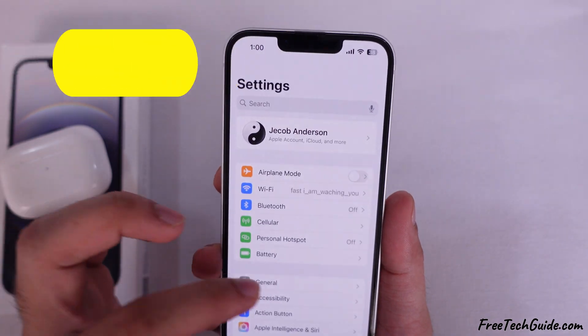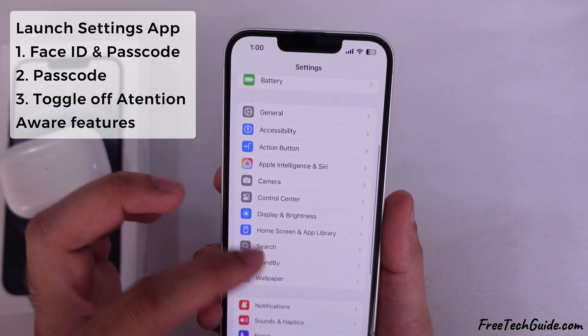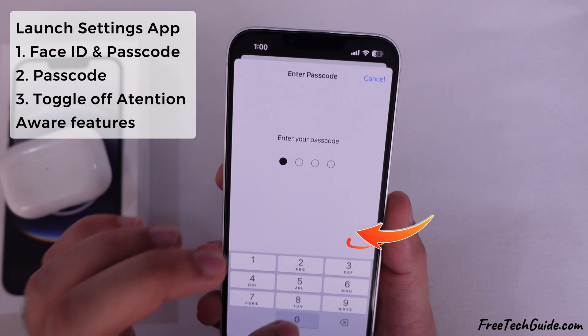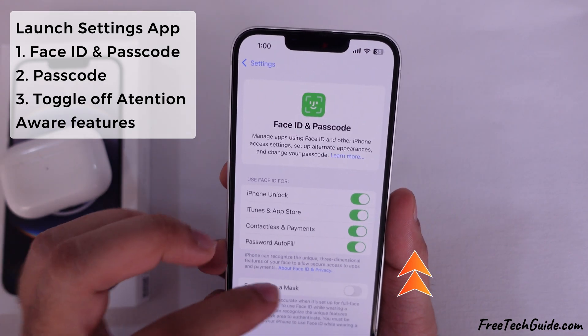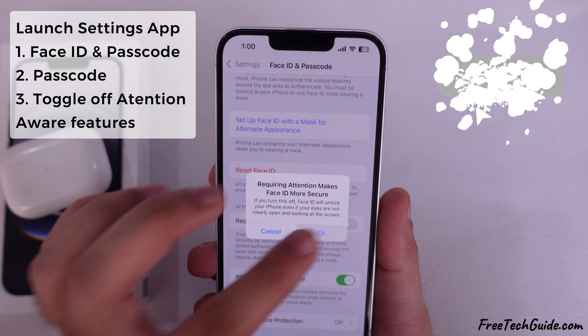Turn off the Attention Aware feature if your iPhone uses Face ID. Go to Settings, scroll down to Face ID and Passcode, and scroll down to Attention Aware Features. Please turn it off, as this feature lowers the ringer volume when you look at your phone.